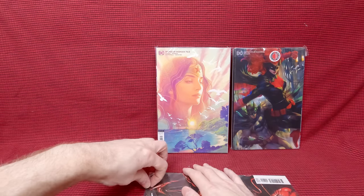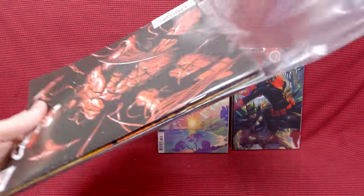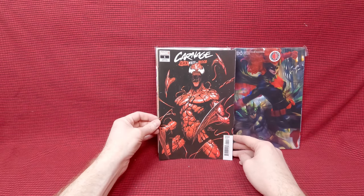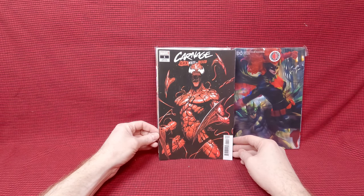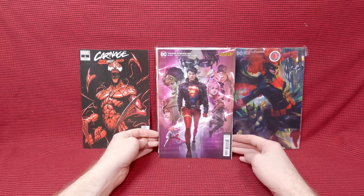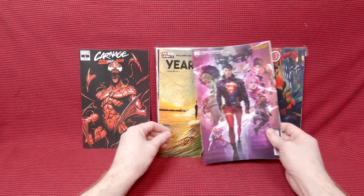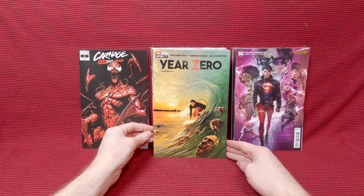They had some Carnage Black, White and Blood. I love the covers in this series. They didn't bag and board these, they just had them in a pile. Carnage Black, White and Blood — Lee and Neil cover, that is gorgeous. A Dirk Chu cover for Young Justice number 20, that's a fun cover. Year Zero number five, I just thought the cover looked really cool. X-Men number 19, a Jen Bartel cover — that one's beautiful.